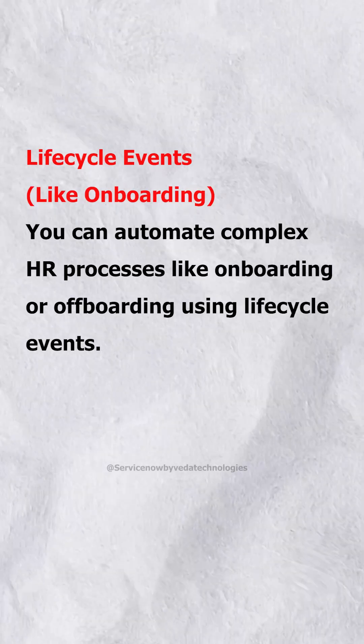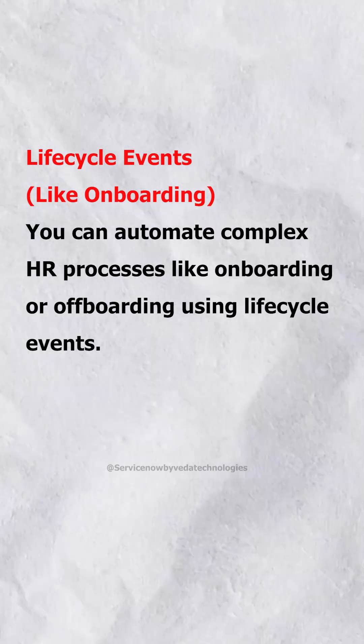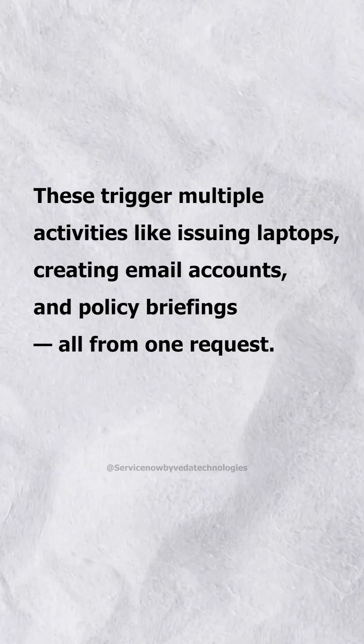Lifecycle Events, like onboarding: you can automate complex HR processes like onboarding or offboarding using lifecycle events. These trigger multiple activities, like issuing laptops, creating email accounts, and policy briefings, all from one request.